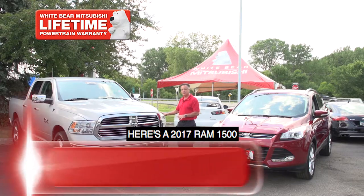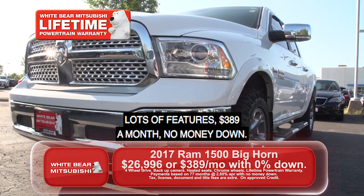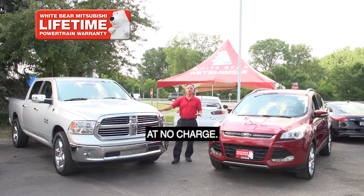Or if you like a truck, here's a 2017 Ram 1500, the Big Horn package — lots of chrome, lots of features. $389 a month, no money down. Both of these great vehicles are covered by our lifetime powertrain warranty, which includes the all-wheel drive system at no charge.